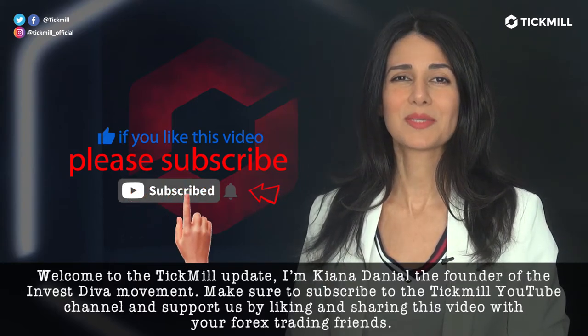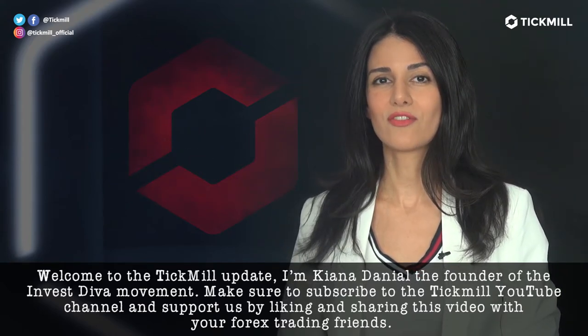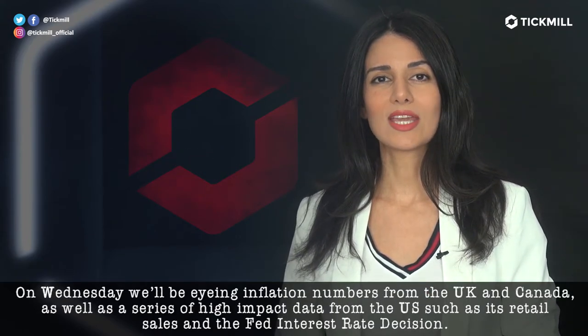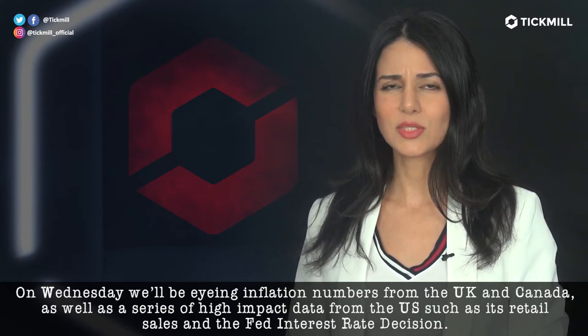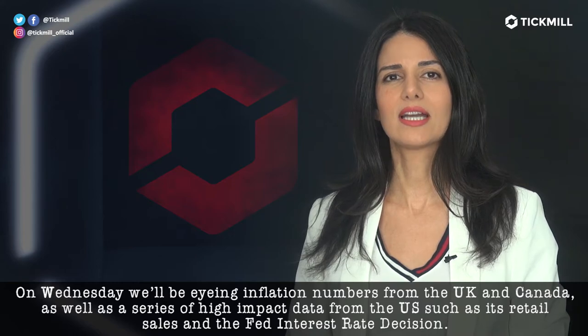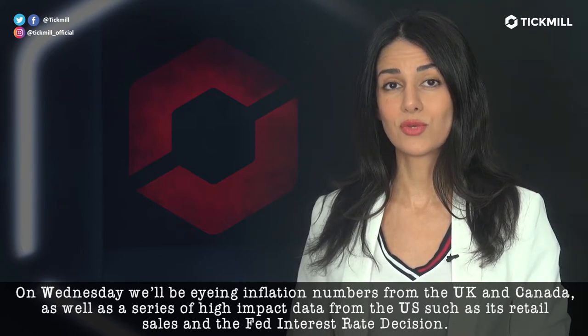Make sure to subscribe to the Tickmill YouTube channel and support us by liking and sharing this video with your Forex trading friends. On Wednesday, we'll be eyeing inflation numbers from the U.K. and Canada, as well as a series of high-impact data from the U.S., such as retail sales and the Fed interest rate decision.